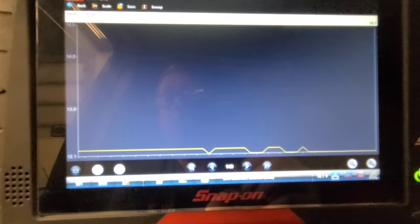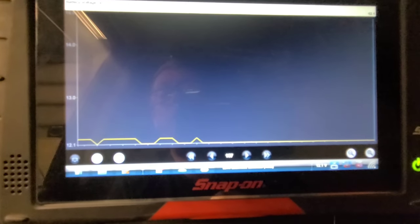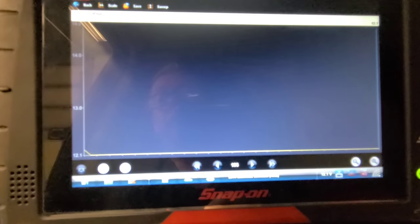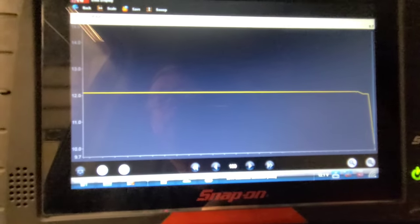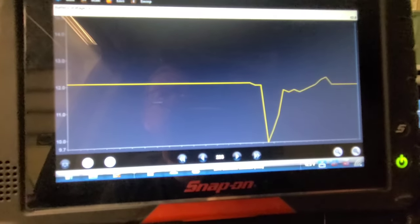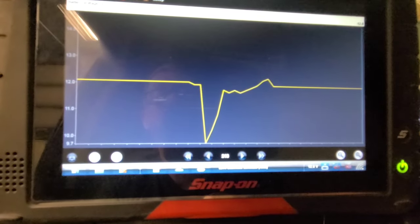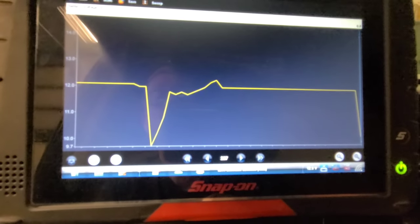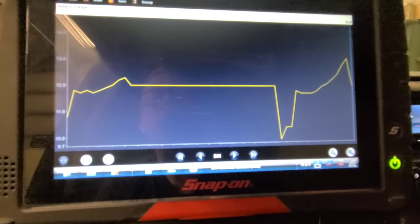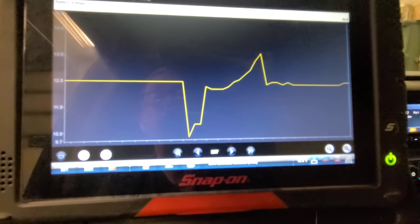I turned the headlights on to deplete the battery a little to see how low the voltage would go — it's 12.1 right now. After starting it dropped to 9.7. It hasn't reset that code. I'm not sure what the criteria is for setting that B1325 code. Are we chasing a ghost here?